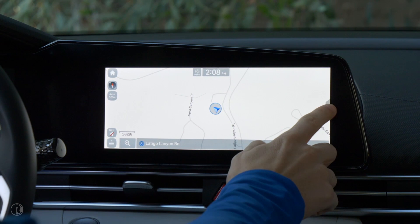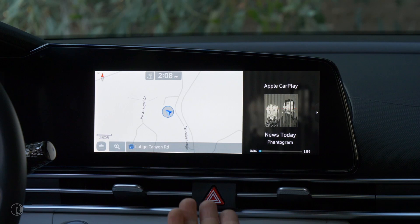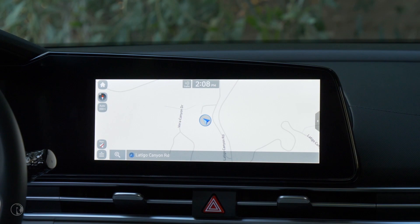Something else that is new to the Elantra is the native technology map with split screens. Because there's so much screen space, you can have your maps on one side and your audio on the other and display other information. You can even pull in the streaming music from your CarPlay, your maps, fuel economy, things like that. Just a great big beautiful screen.